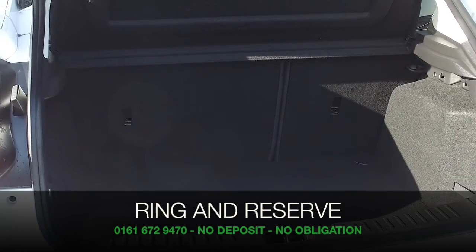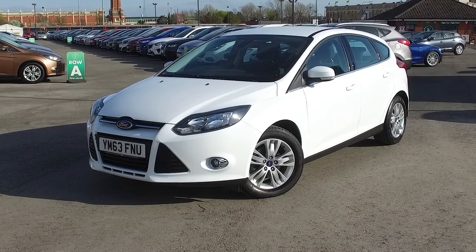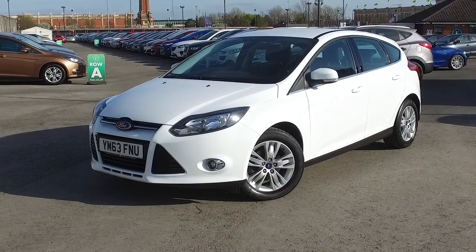Ring and reserve — no deposit, no obligation. Bring your license with you, have a test drive, and discover this great car for yourself at Fords of Winsford.